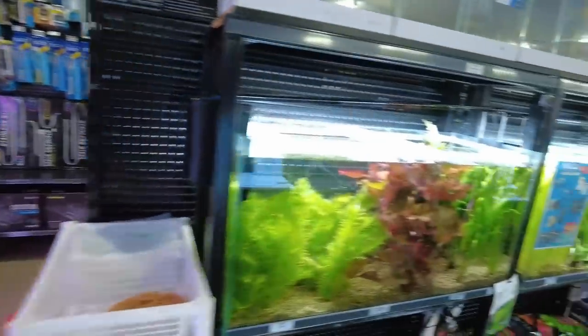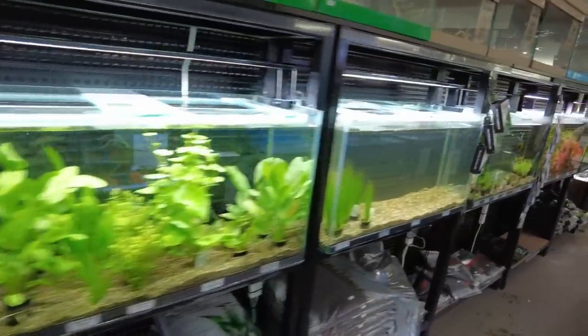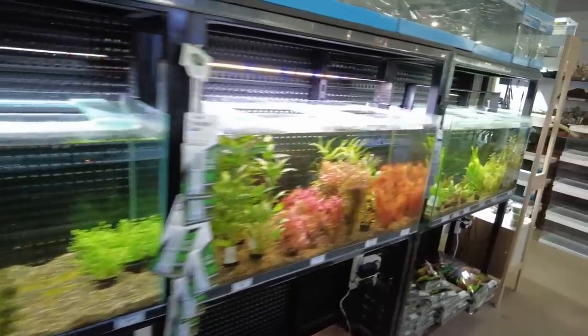I have to get some aqua soil and some fish food and that's really all I need. I might have a look at some of the plants too — we might grab some to put on top of the cliff face that we're going to make as well.